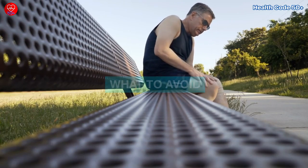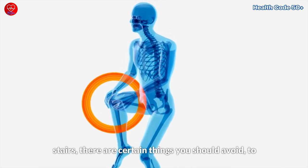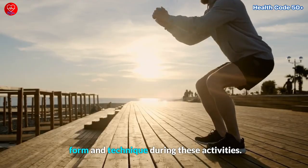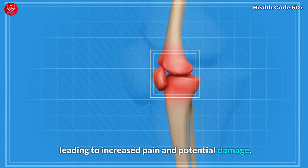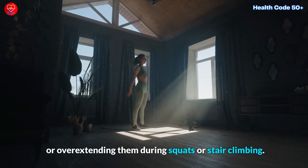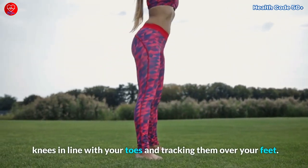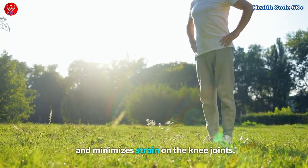When dealing with knee pain during squatting and climbing stairs, there are certain things you should avoid to prevent worsening the pain and promoting joint health. It's crucial to be mindful of your form and technique during these activities. Improper form can put unnecessary stress on the knee joints, leading to increased pain and potential damage. One common mistake is allowing the knees to collapse inward or overextending them during squats or stair climbing. Instead, focus on maintaining proper alignment by keeping your knees in line with your toes and tracking them over your feet. This helps distribute the weight evenly and minimizes strain on the knee joints.